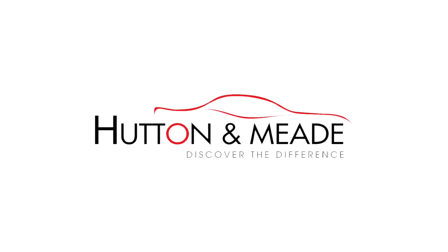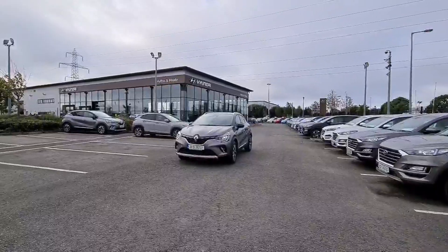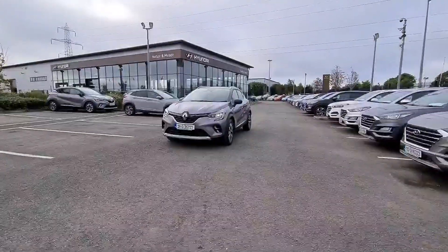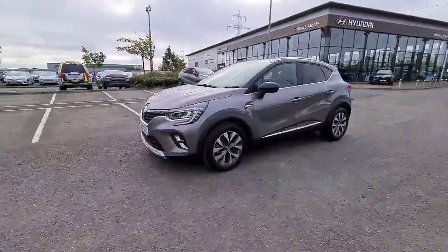Hi from all of us here at Huttona Mead. This car, as with all of our other used quality cars, is serviced by our qualified technicians using genuine parts and to manufacturer specification.